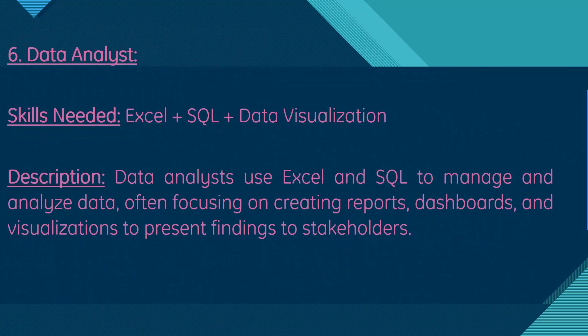Moving on, we have data analyst. Skills needed are Excel, SQL, and data visualization. A data analyst uses Excel and SQL to manage and analyze data, often focusing on creating reports, dashboards, and visualizations to present findings to stakeholders.